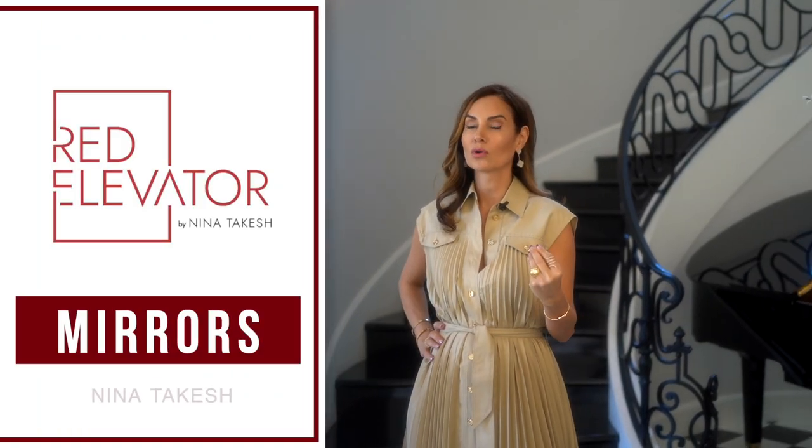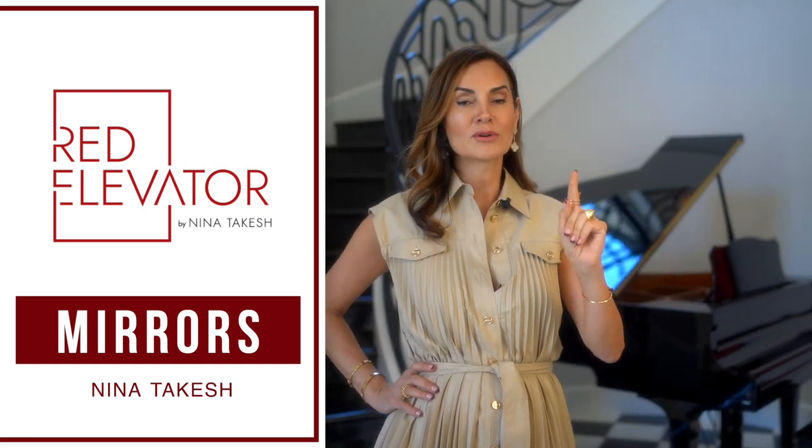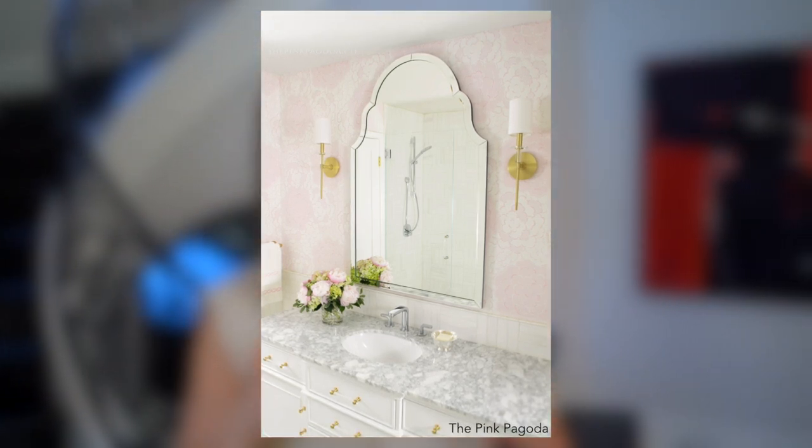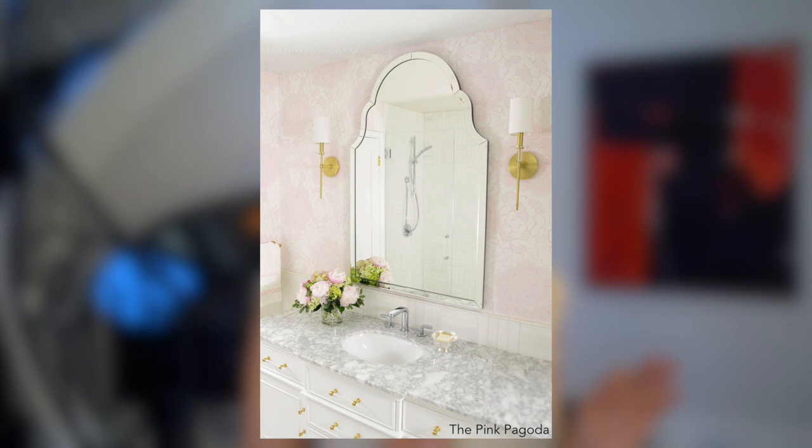Mirrors play a very important role in bathrooms decoratively. First, I'm going to talk about the shapes of mirrors that I like for bathrooms, and then at the very end we're going to talk about the best medicine cabinets that I have seen. If you look at the pink pagoda bathroom here, you've got a very ornate type of mirror with an asymmetrical shape that you can do when it's not a medicine cabinet.